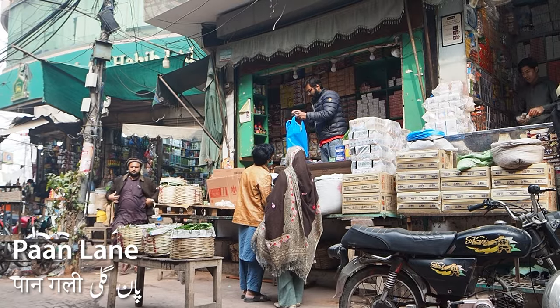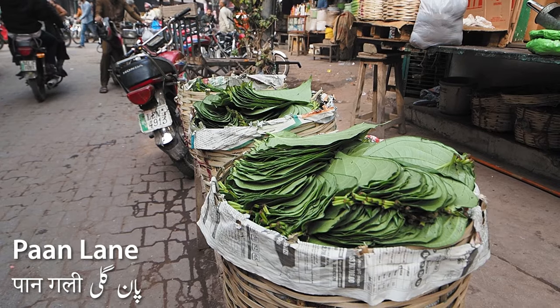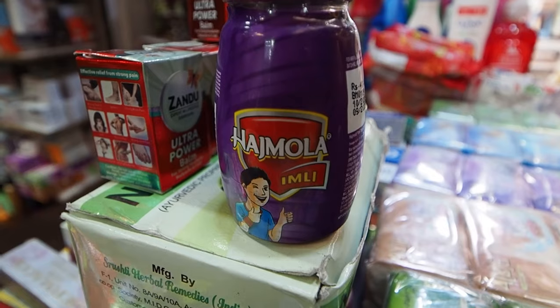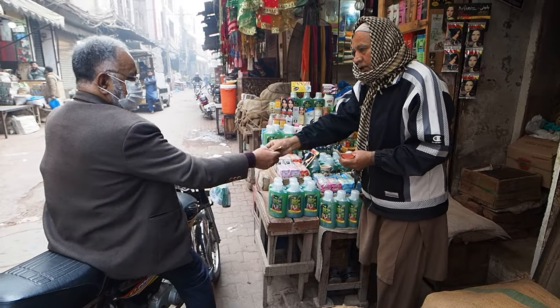Namaste. Assalamu alaikum, dostos. Look where I am — this is Paan Gali in Lahore. What's special about this place is it's famous for selling imported Indian goods. Can you believe that? They are importing goods from India and selling them here at this market.